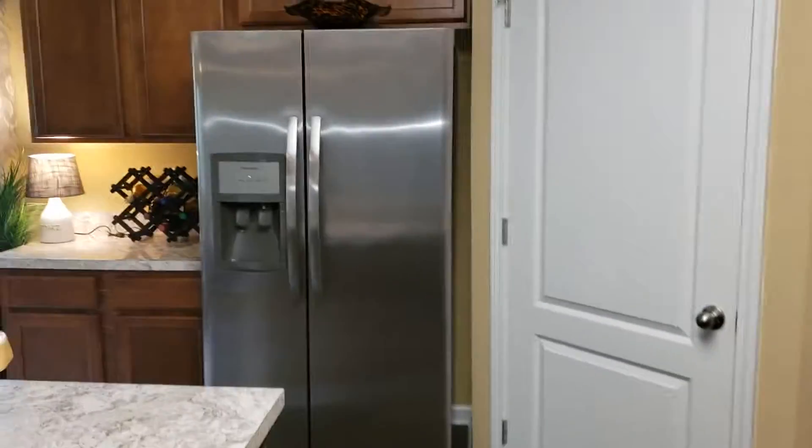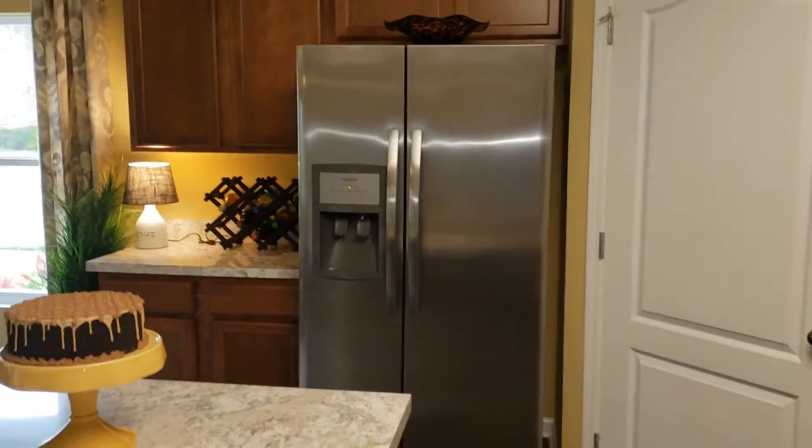And this is your refrigerator — a real, real nice refrigerator.